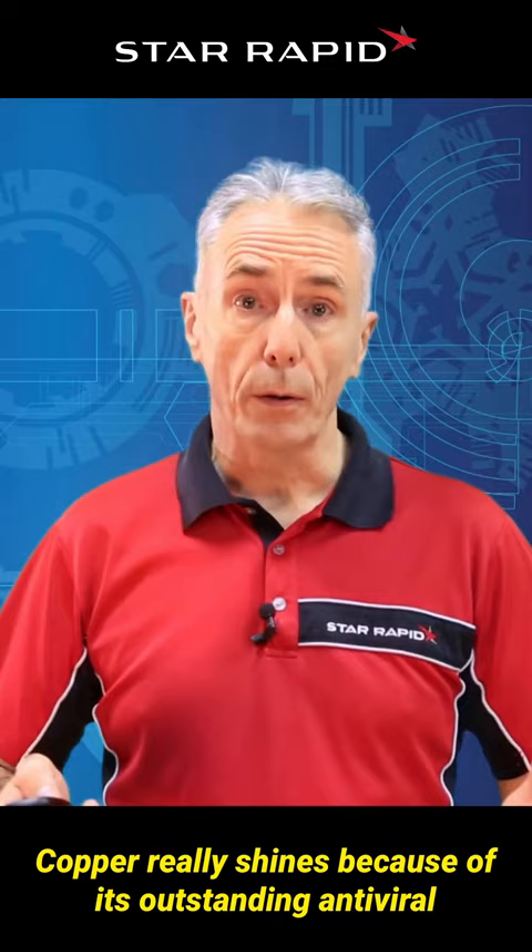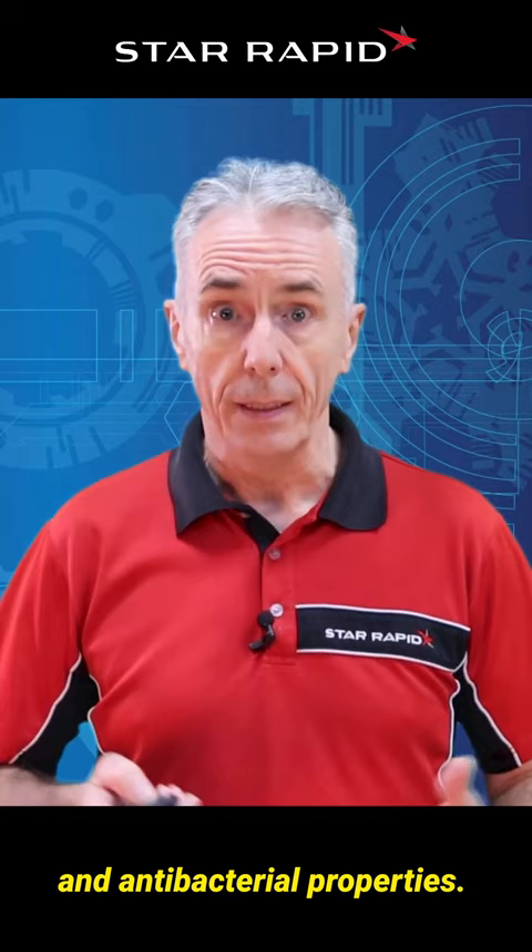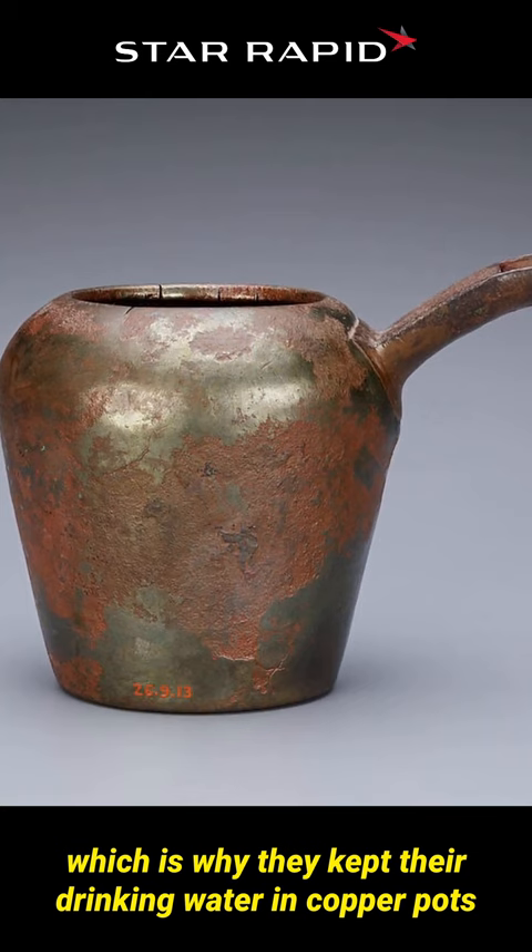Copper really shines because of its outstanding antiviral and antibacterial properties. Even the ancient Egyptians and Assyrians knew this, which is why they kept their drinking water in copper pots to prevent the growth of algae and bacteria.